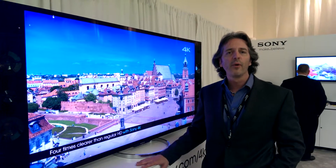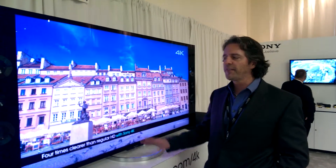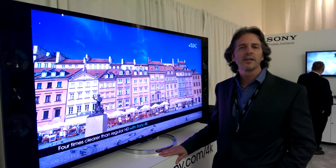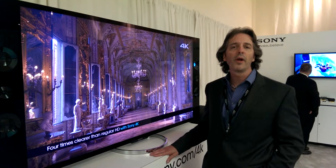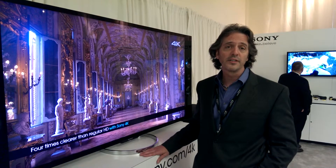Last November, we introduced the 84-inch 4K television at $25,000. The 65-inch television starts at $7,000, and its 55-inch younger brother in the X900 series is at $5,000.